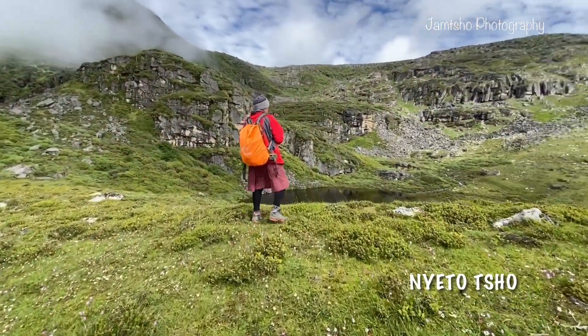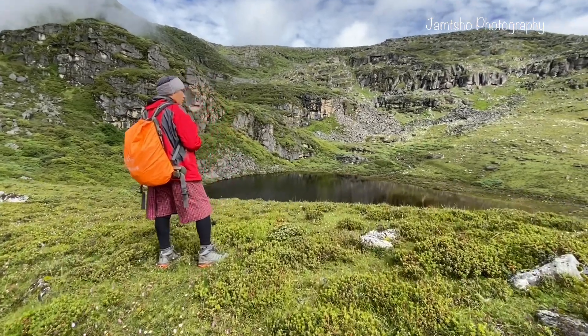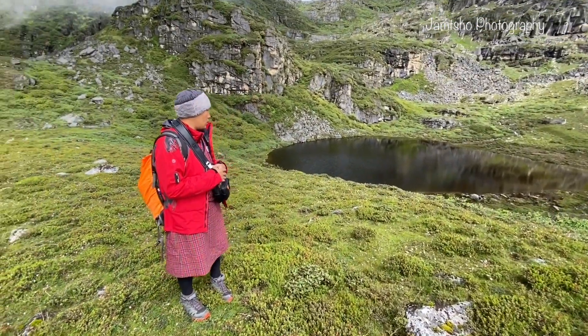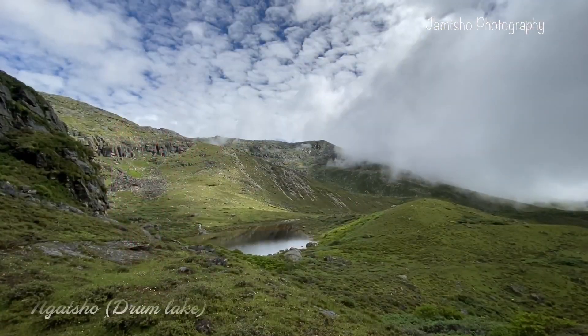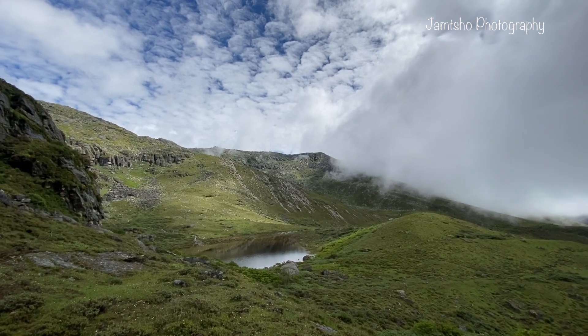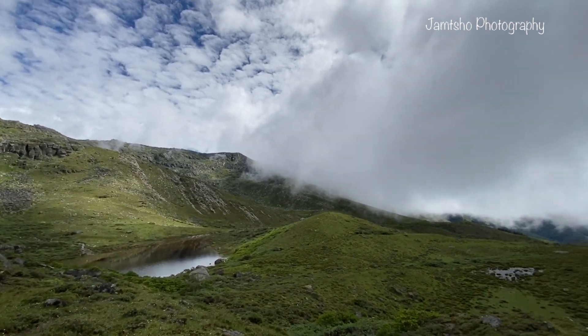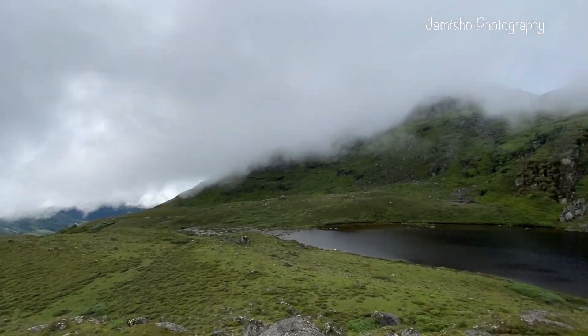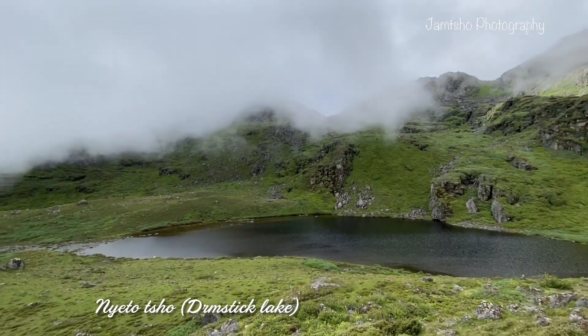After walking for almost 45 minutes, this is the first lake on the second day of Noob Sonopata trek. The lake in front of us is Nga Tso, which is also called Drum Lake, and just next to it we also have Nga Tso.